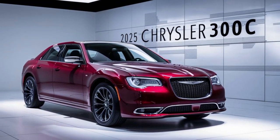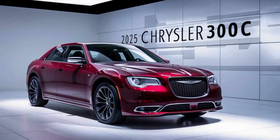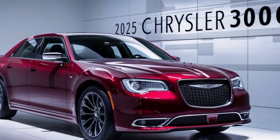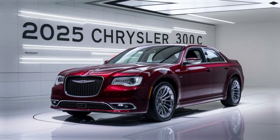Today, we're taking a closer look at the iconic Chrysler 300C, reimagined for 2025. With close-up shots of the car's exterior highlighting its bold, muscular design, the 2025 300C continues the legacy of its predecessors with a timeless, elegant design. Its signature grille and sculpted lines exude confidence and sophistication.